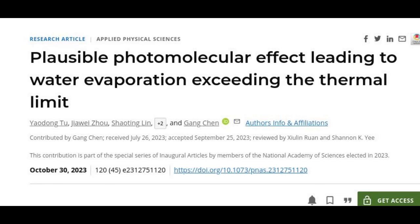Though water itself does not absorb much light, and neither does the hydrogel material itself, when the two combine, they become strong absorbers. That allows the material to harness the energy of the solar photons efficiently and exceed the thermal limit, without the need for any dark dyes for absorption.